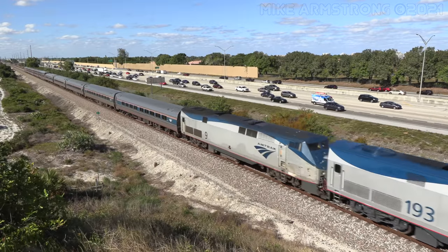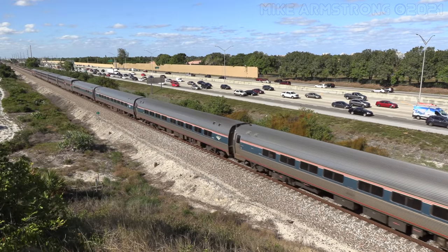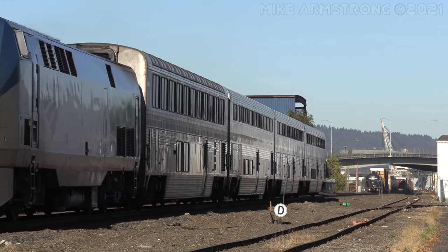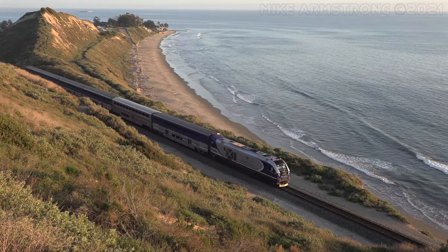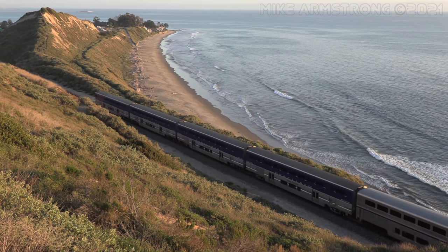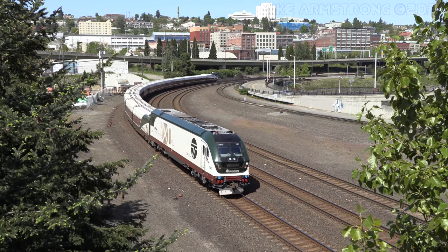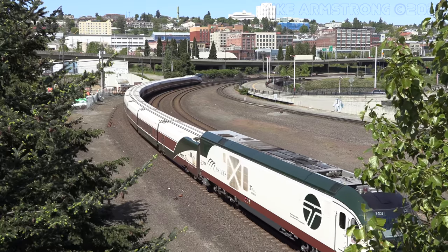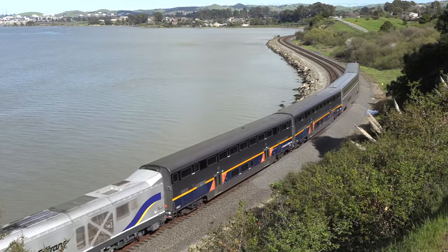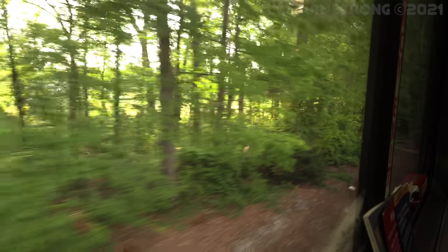Passenger rail is really the solution for the future in terms of addressing congestion issues in areas where there is no more room for highways, and also in terms of reducing our greenhouse gas emissions footprint. Passenger rail is really important for the United States. We're seeing more and more urbanization, population growth is taking place predominantly in urbanized areas, and it's very important to connect those urban areas with environmentally friendly transportation.